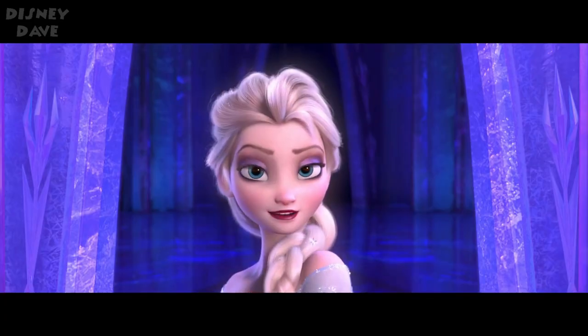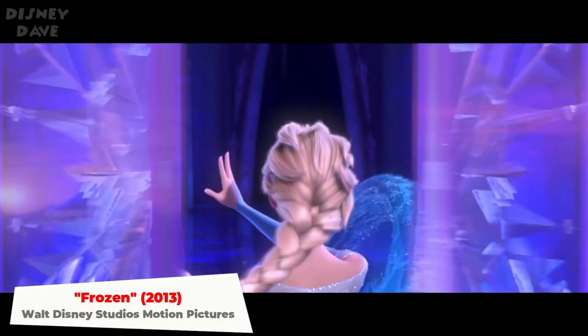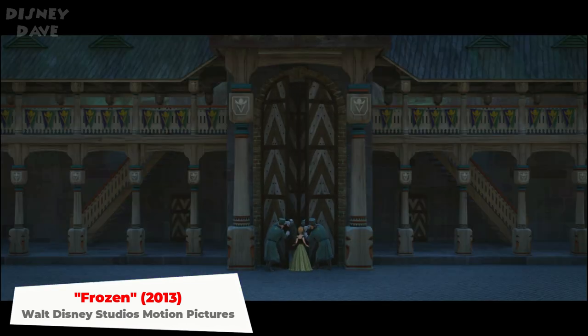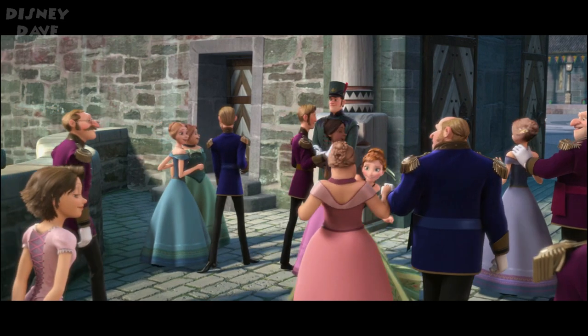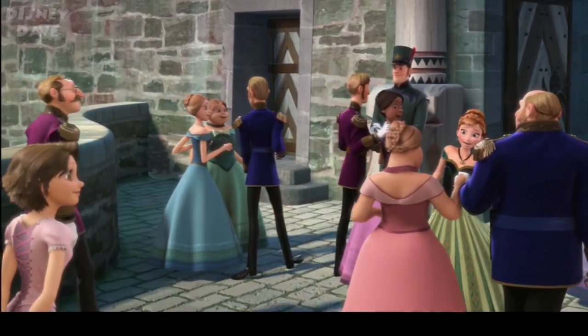Number twenty-two: Frozen. Rapunzel and Flynn are among the guests arriving to Elsa's coronation in 2013's Frozen.